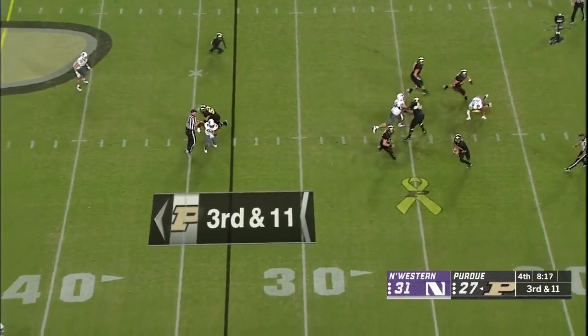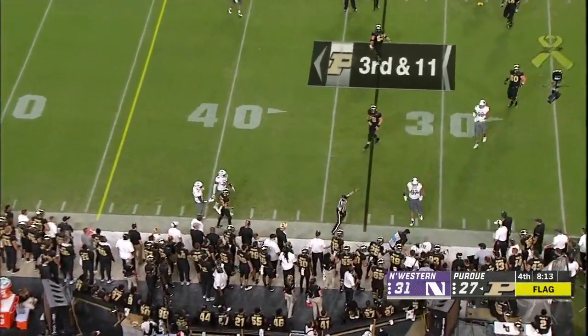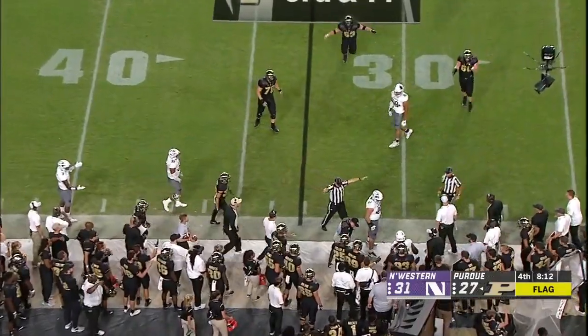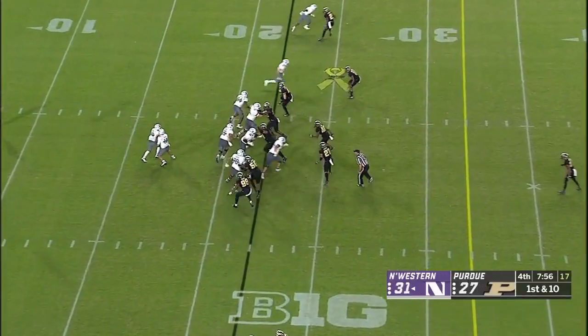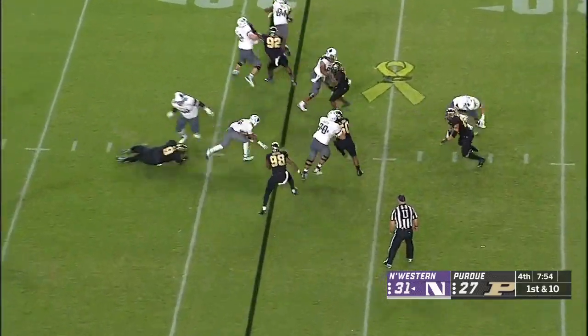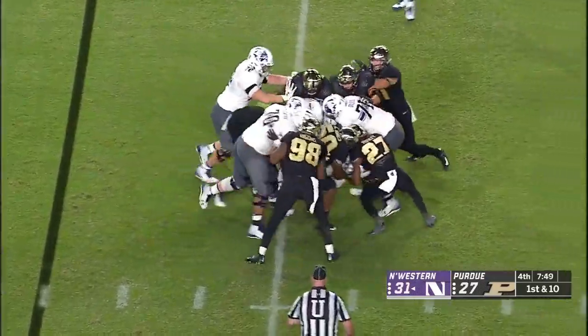Third and 11 and a holding call — Blau now is just going to go out of bounds, he got stepped on basically. Purdue still trails Northwestern 31-27, under eight to go. The Wildcats with their own very talented young player, Jeremy Larkin. TJ Green is in at quarterback.